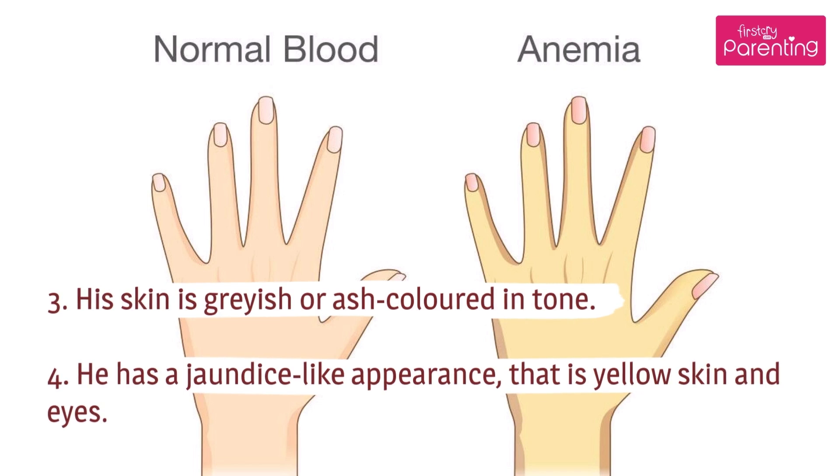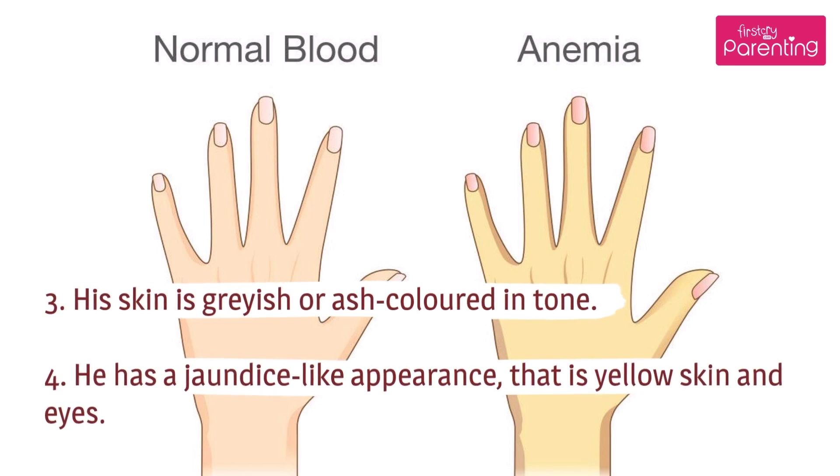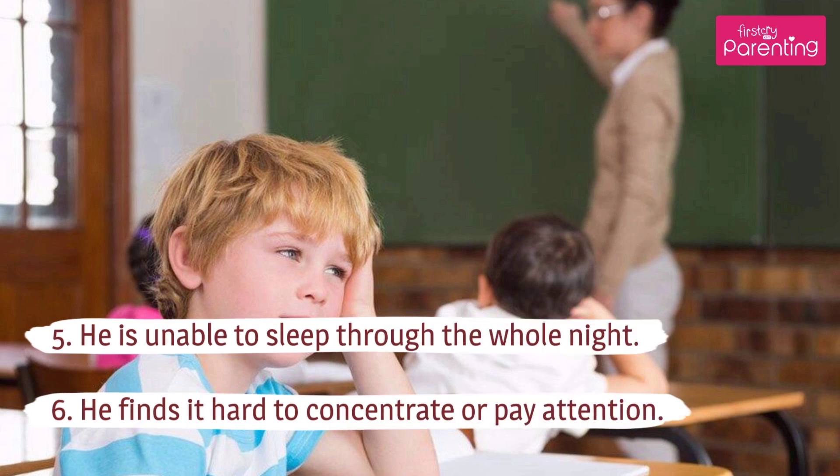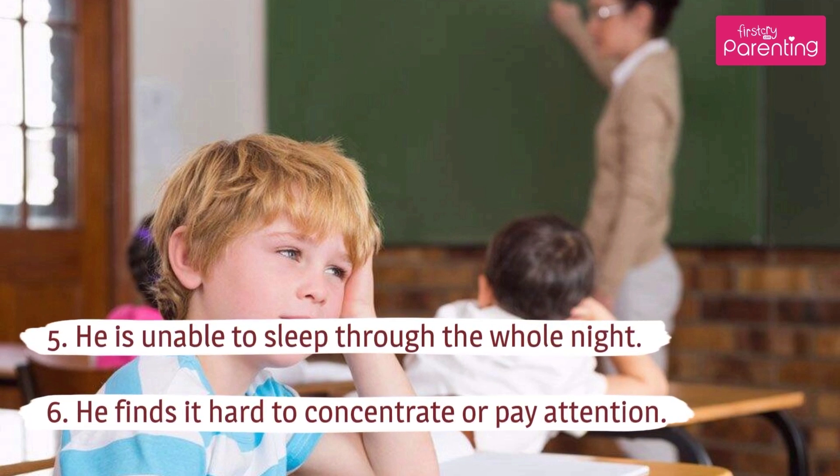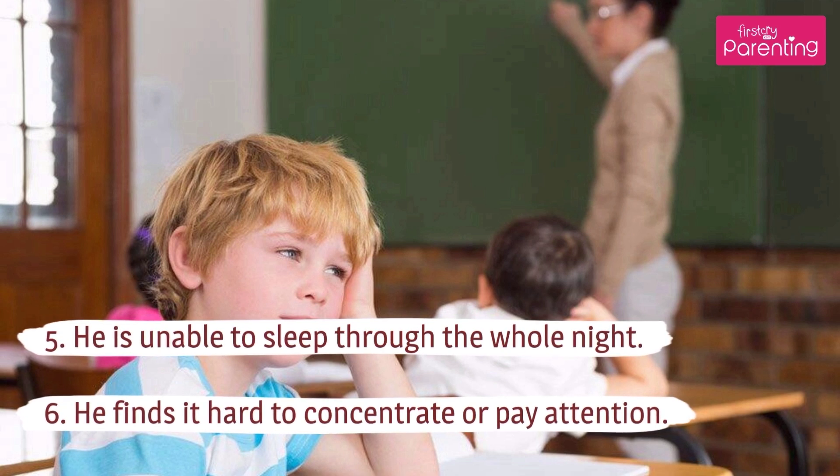He has a jaundice-like appearance, that is yellow skin and eyes. He is unable to sleep through the whole night. He finds it hard to concentrate or pay attention.